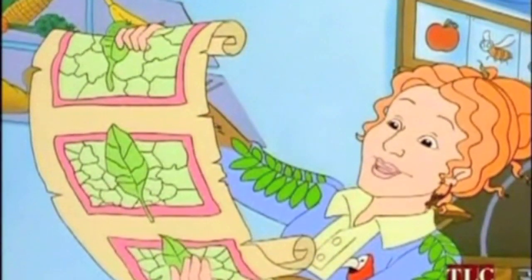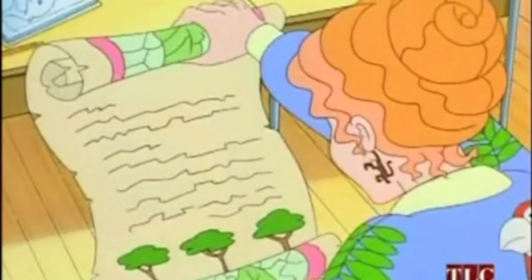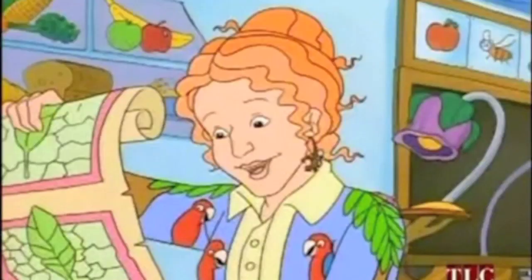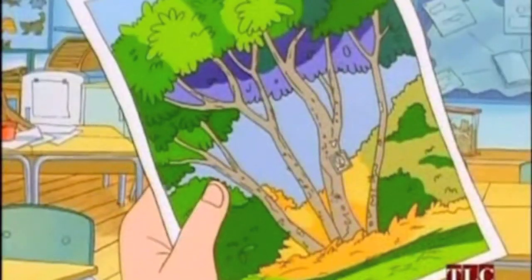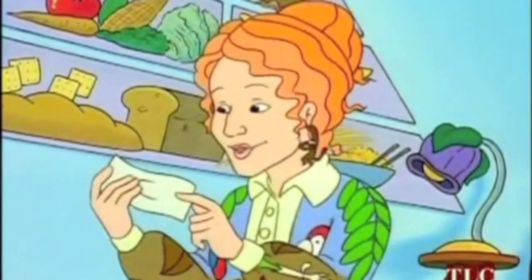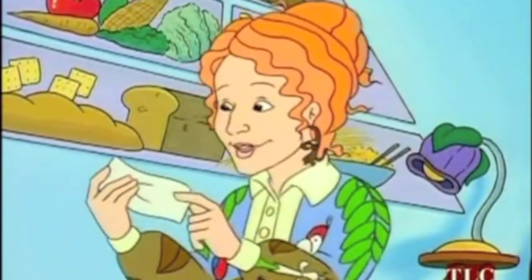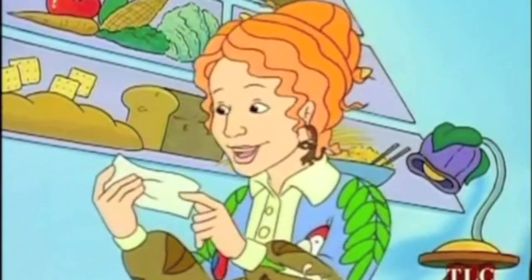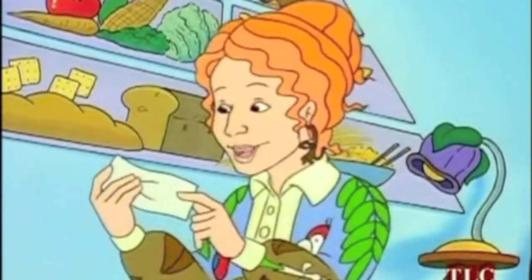We're going to the Northern Hardwood Forest in Turkey Lakes Watershed, located 60 kilometers north of Sault Ste. Marie, Ontario, and 13 kilometers inland from Botswana Bay on Lake Superior. It contains tolerant hardwood maple forests composed mostly of rich sugar maple and yellow birch. Our objectives are to derive various laser height metrics from the small footprint LiDAR data and determine how well they can estimate various forest biophysical properties.